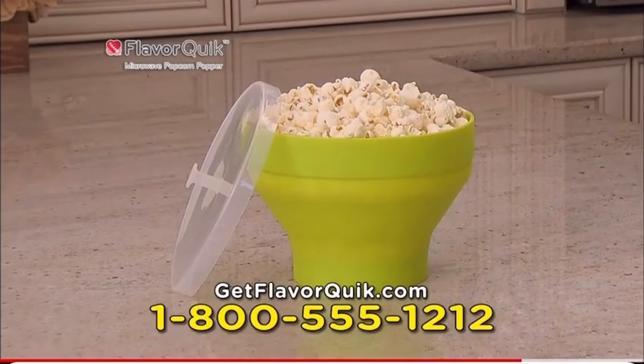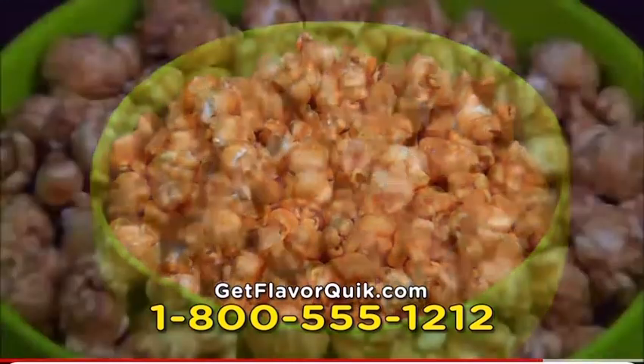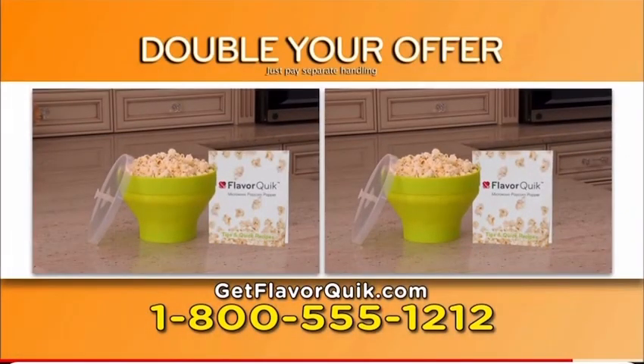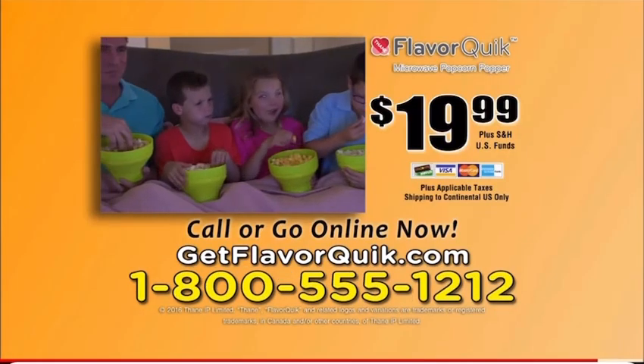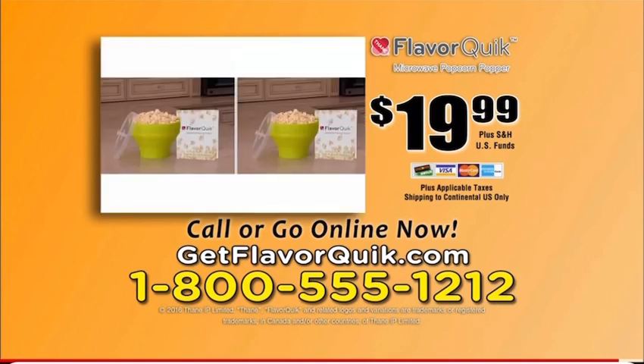Now order the amazing FlavorQuick Microwave Popcorn Popper with Gourmet Recipe Guide — with easy, tasty recipes everyone loves — for just $19.99. Call now and we'll double your offer, just pay separate handling. You get it all for just $19.99. Call or click now. To order FlavorQuick, call 1-800-555-1212 or go online to getflavorquick.com. Don't wait. Order now.